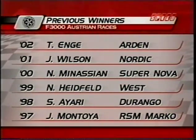Looking at previous winners of the Austrian Formula 3000 race: Thomas Engel, Nick Heidfeld, Juan Pablo Montoya — who won in 1997 — Justin Wilson, who is racing in the Minardi this year, and Nicholas Manassian, who came back for one race earlier in the year.